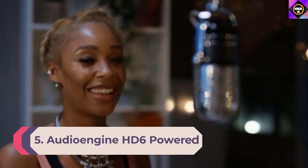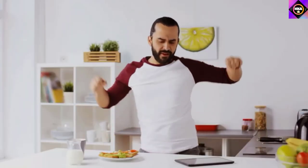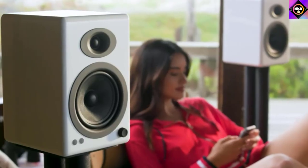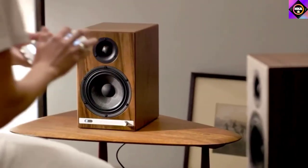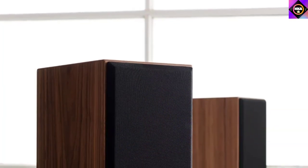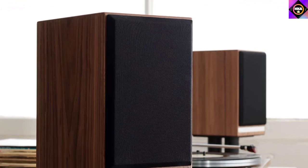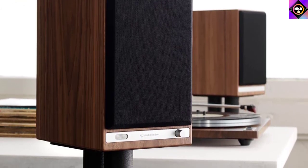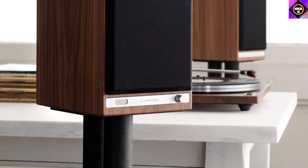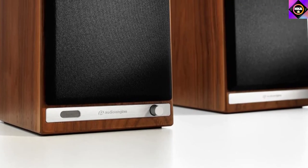Number five: Audioengine HD6 powered bookshelf speakers. When it comes to bookshelf speakers, the Audioengine HD6 definitely comes to mind. They are powered speakers with an integrated DAC system for high performance audio reproduction. The HD6 has built-in analog power amplifiers and is equipped with an aptX HD Bluetooth codec with a 100-foot range and 24-bit DAC, which allows you to bypass low quality sound cards in your laptop or PC for premium sound performance. It supports all your smartphone devices and apps with no additional network setup required.